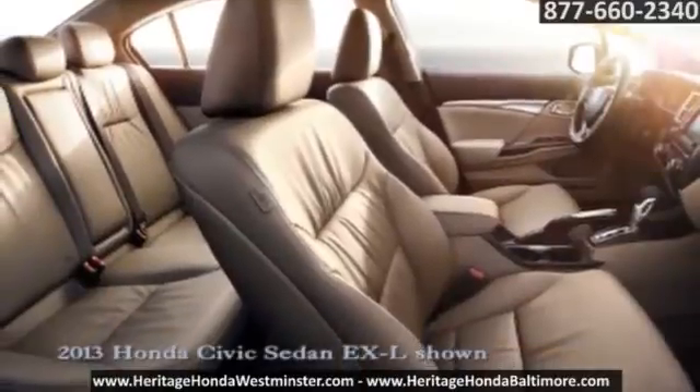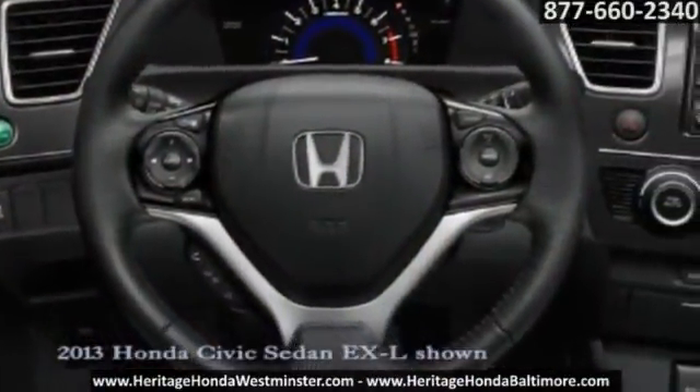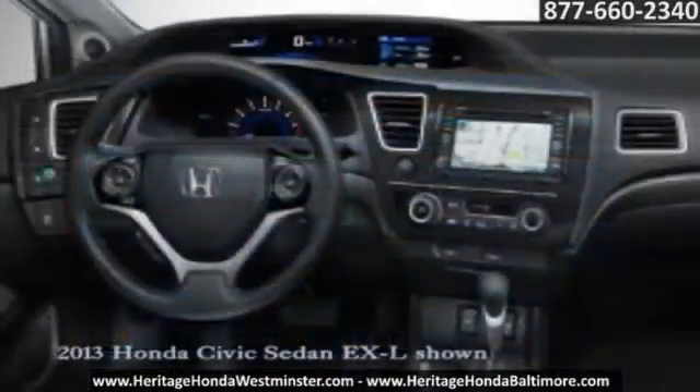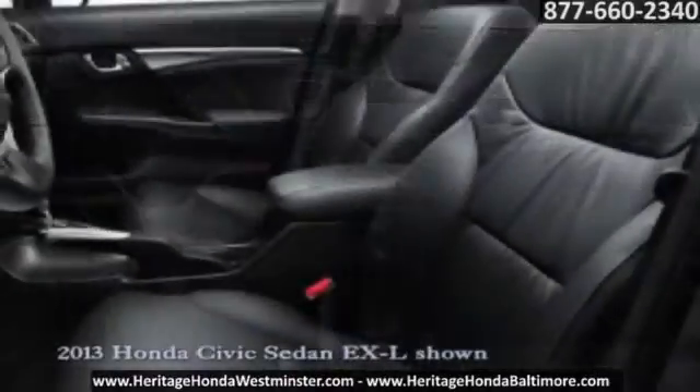The available Honda Satellite Link Navigation System with voice recognition guides you to your destinations. Don't forget about IMID, the new intelligent multi-information display that serves as your go-to for every important tidbit of drive-related information.